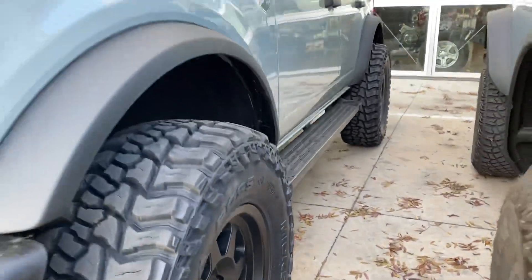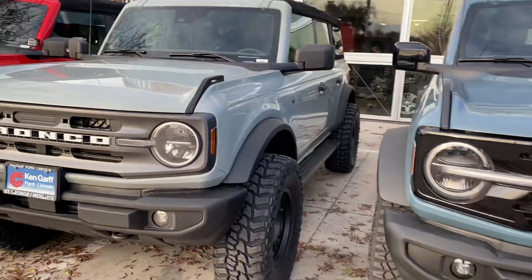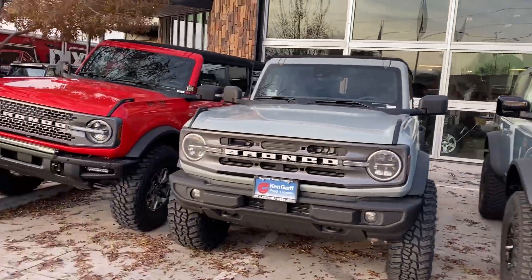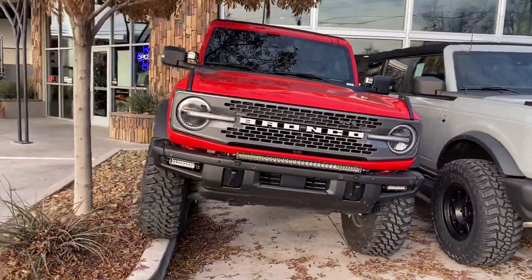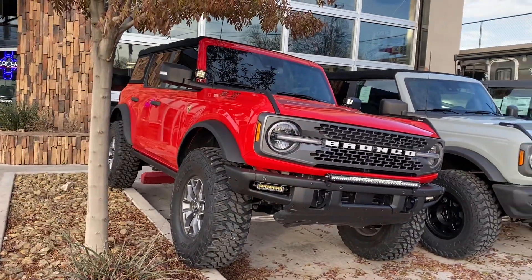We put these steps on it so it's easier to get in and out for some people. And then we got our two-inch lifted Ford Bronco with 37s, waiting on new wheels.